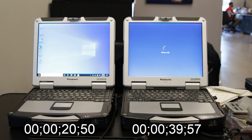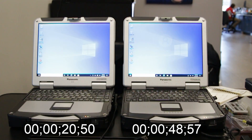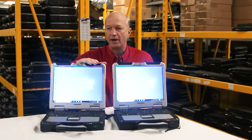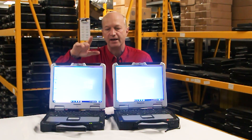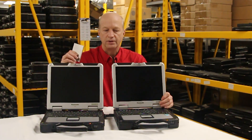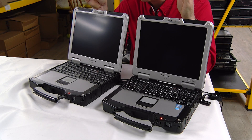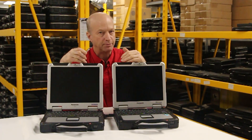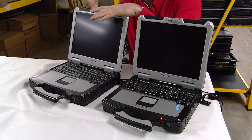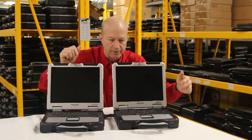The next test I want to show you is we're going to do the same models, but we're going to compare the SSD drive model with 8 gigs of RAM against another SSD model with 16 gigs of RAM. So we've got an 8 gig versus 16 gig, and we're going to see which one comes out faster. Both of these units are CF-31 MK3s and they both have the Toshiba SSD drive that Panasonic typically loads, but this one has 8 gigs of RAM and this one has the maximum of 16 gigs of RAM.